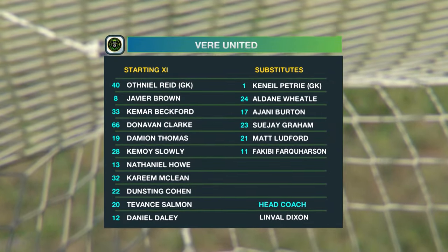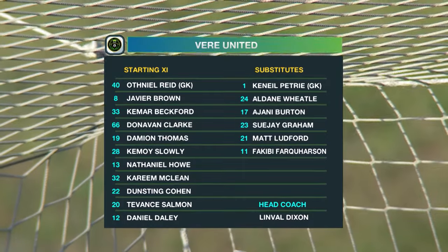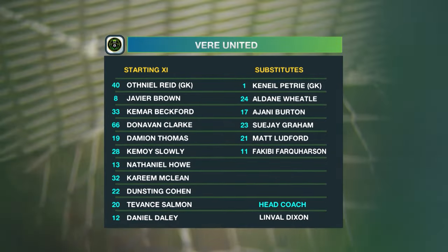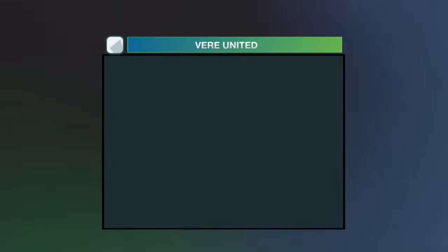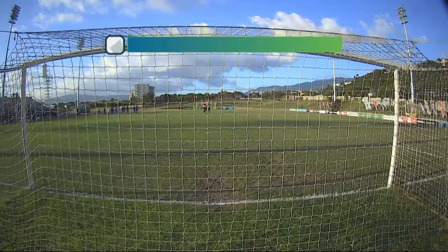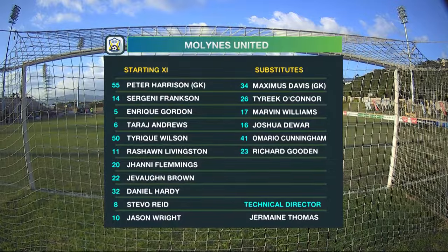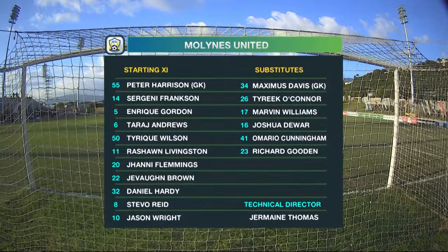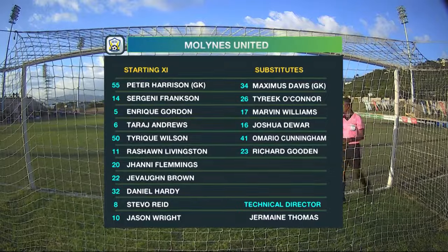This is how Veer United will shape up: Osniel Reid new between the sticks — no Roger Williams, that's a big miss. Brown, Beckford, Clarke, Damian Thomas newly into the starting lineup, Kemoye Slowly, Nathaniel Howe the schoolboy, Kareem McLean, Dunstan Cohen, Telvon Salmon, and Daniel Daly — coached by Linval Dixon. Malines United with Jeremy Nelson out, Taraj Anjos comes in. Enrique Gordon the exciting wing-back, Sergini Frankson, Peter Harrison between the sticks. Rashawn Livingston partners Jason Wright up front. Steve Reid, Daniel Hardy, and Javon Brown — the versatile midfielder who has played left-back and left midfield — now playing through the spine.